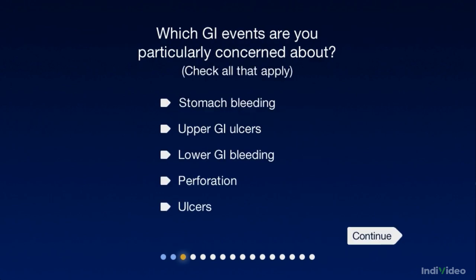Most of your patients. Tell me, which GI events are you particularly concerned about? Stomach bleeding.